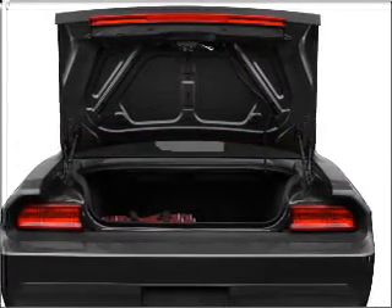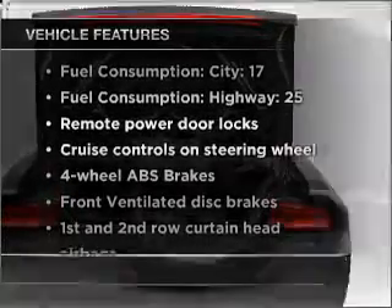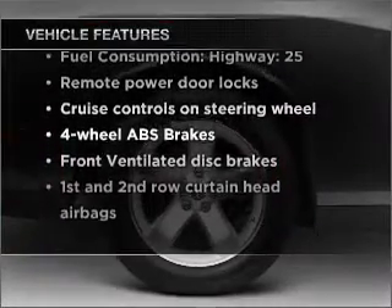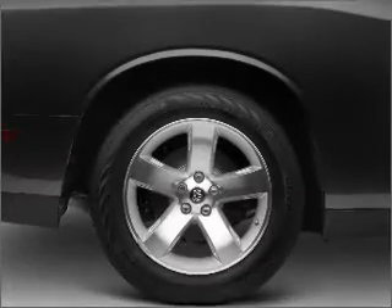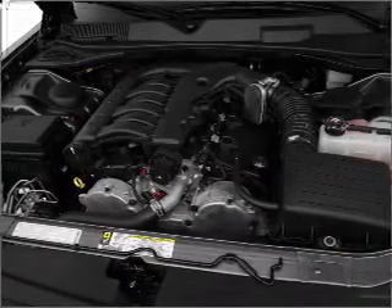The anti-lock braking system will keep you safe on the road. Plus, enjoy these notable features that are included in this vehicle: air conditioning, power door locks, power windows, power steering, cruise control, power mirrors, and AM FM stereo with a CD player.